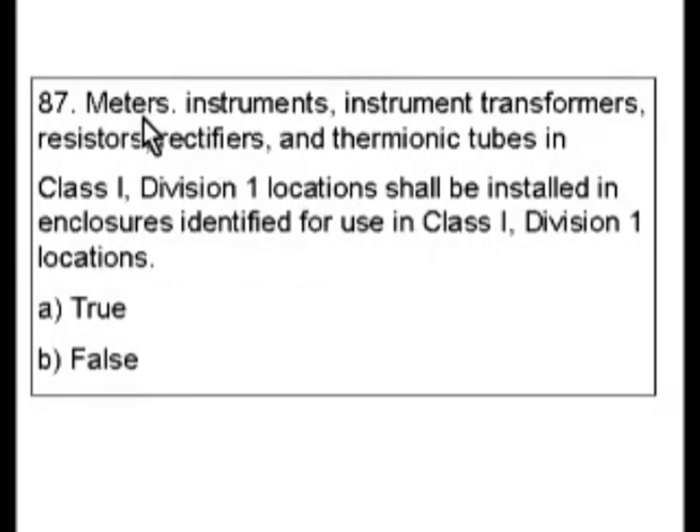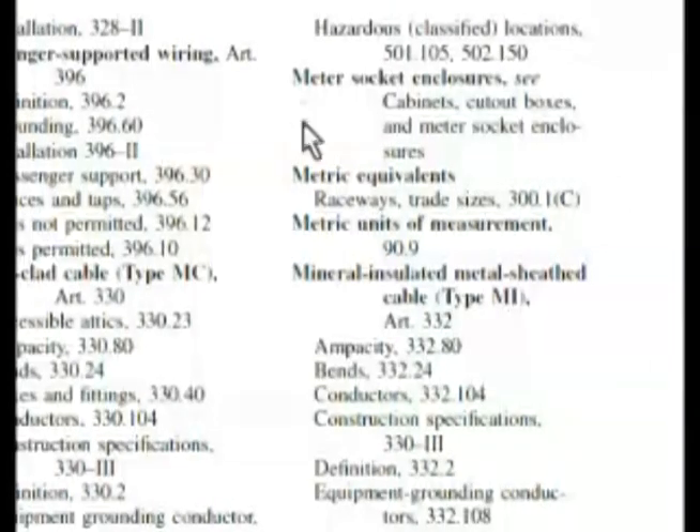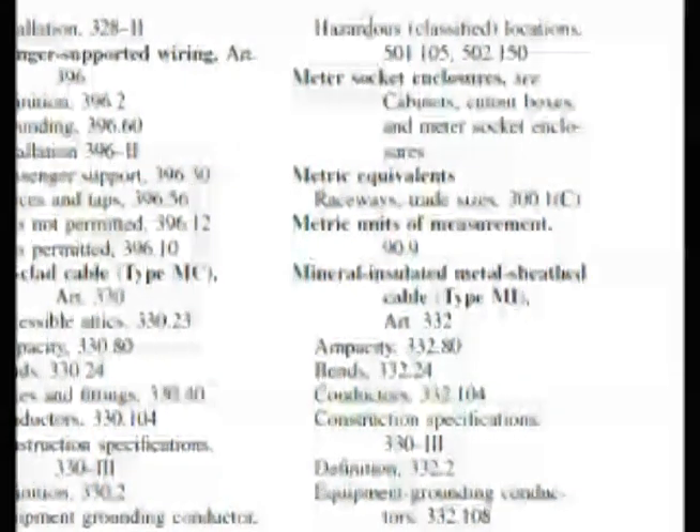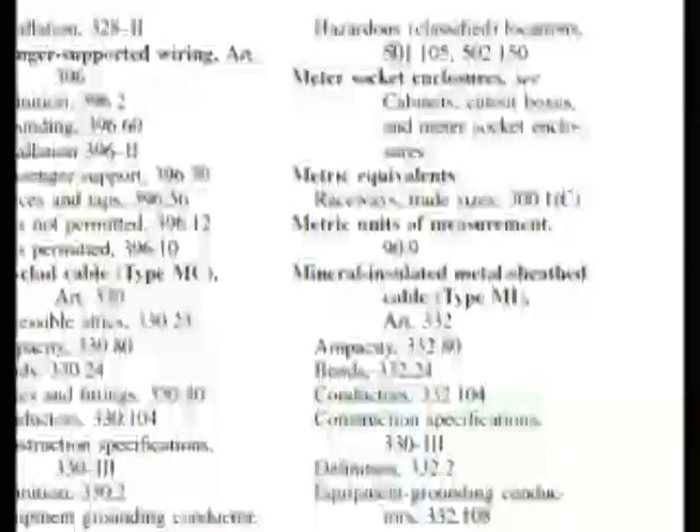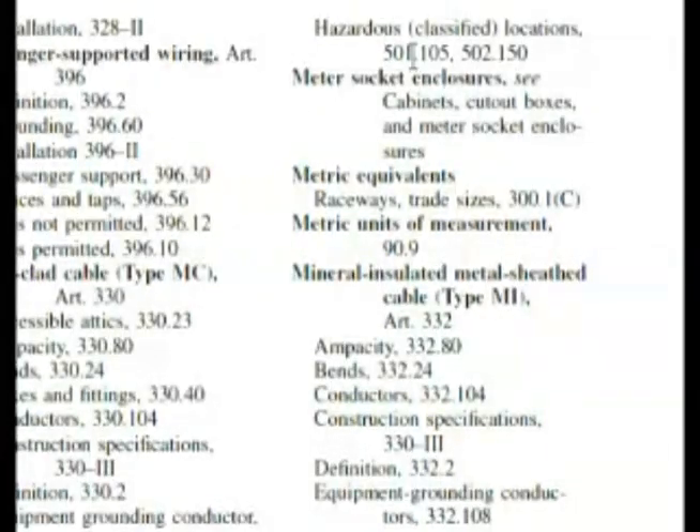I'm going to start with 'meters' — that's where I'd like to go first. In the index under meters, we look at the subheading for hazardous locations. The next heading would be meter socket, so this is meters. We know by now the low 500s are hazardous locations.